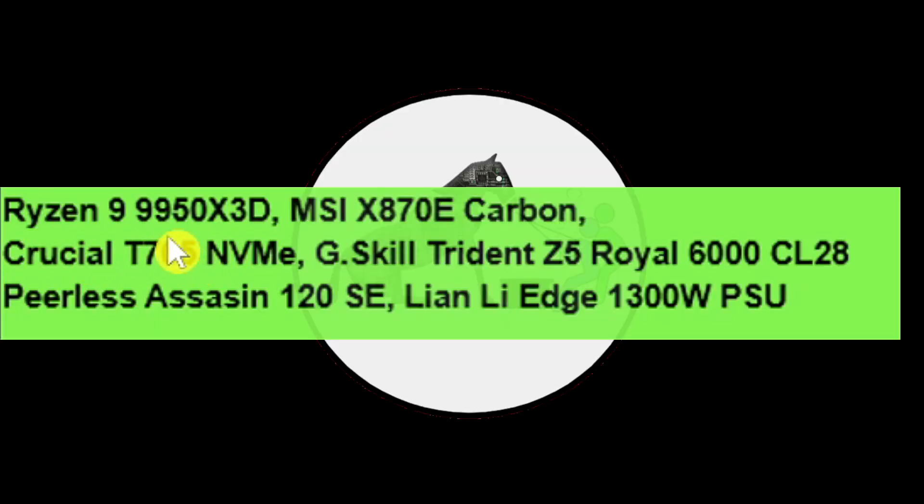The test bench used was the 9950 X3D on the MSI X870 E Carbon board. The drive is the Crucial T705 NVMe, the RAM is G.Skill Trident Z5 Royal 6000 CL28, the cooler is the Peerless Assassin 120 SE, and the power supply was the Lian Li Edge 1300 watt.